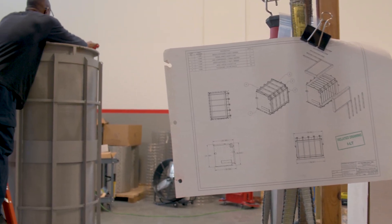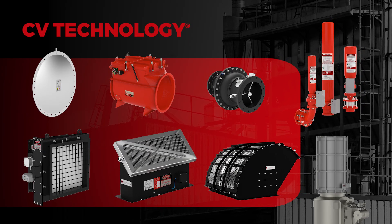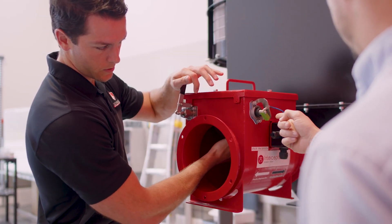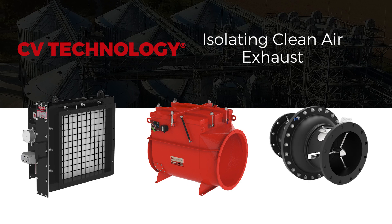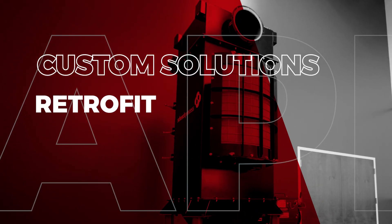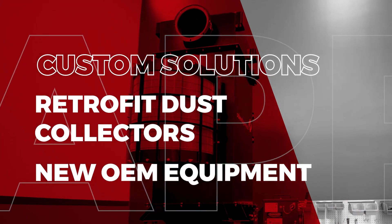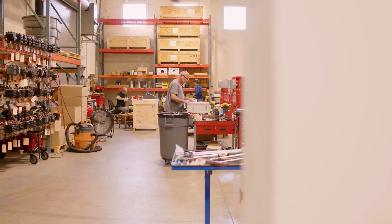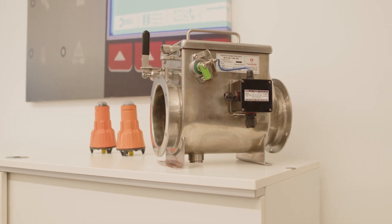For OEM producers that are manufacturing dust collectors, we have a variety of different products that can be used on new construction dust collectors, including explosion isolation flap valves, a variety of different types of explosion vents, and a variety of different options for isolating the clean air exhaust of a dust collector. At CV Technology, we provide custom solutions for both retrofit dust collectors as well as OEM manufacturers providing new process equipment. We have a complete offering of passive and active solutions to meet any type of dust collection application that you might have.